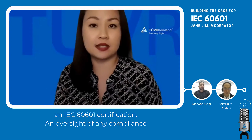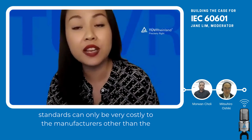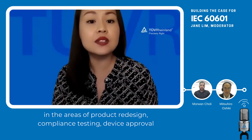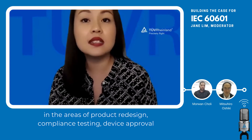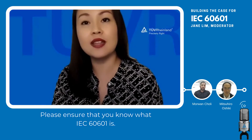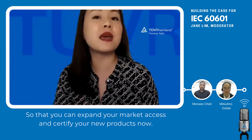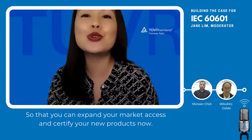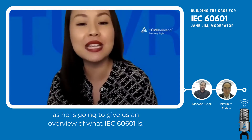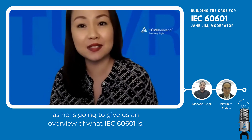An oversight of any compliance standards can be very costly to manufacturers, other than the fact that it is a matter of life and death — in areas of product redesign, compliance testing, device approval, and certification turnaround time. Please ensure that you know what IEC 60601 is so that you can expand your market access and certify your new products.